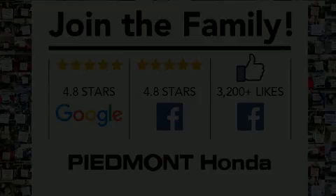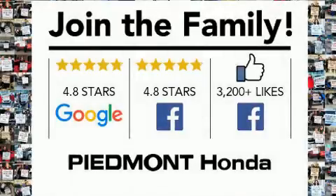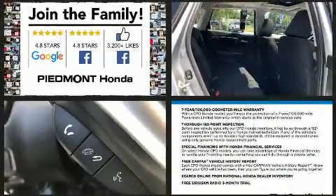Step into the 2017 Honda Fit. With fewer than 5,000 miles on the odometer, this vehicle stands out from the crowd, boasting a diverse range of features and remarkable value.